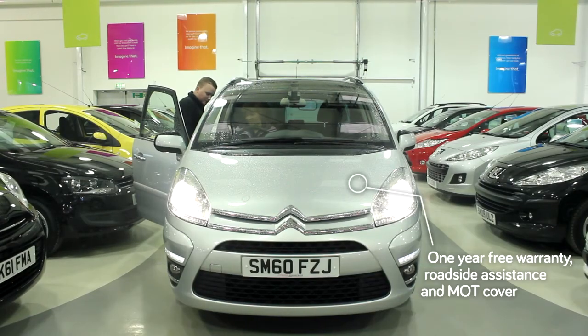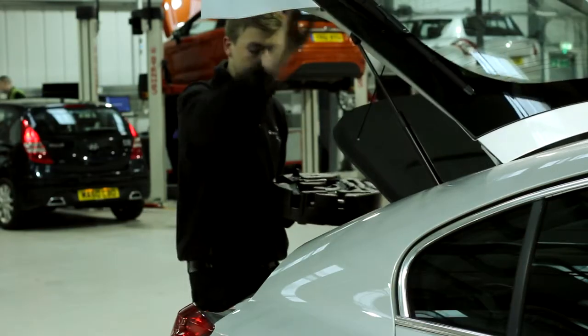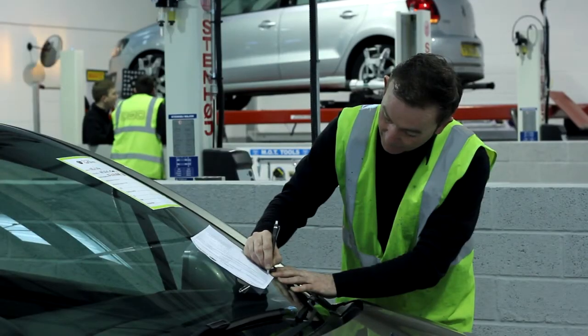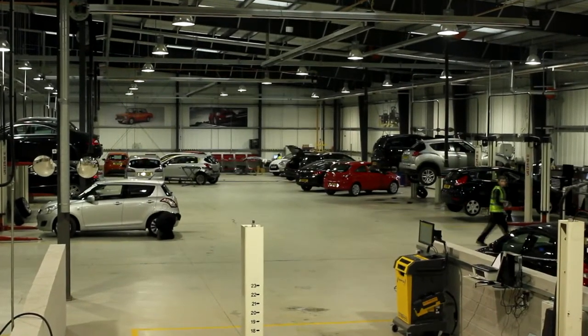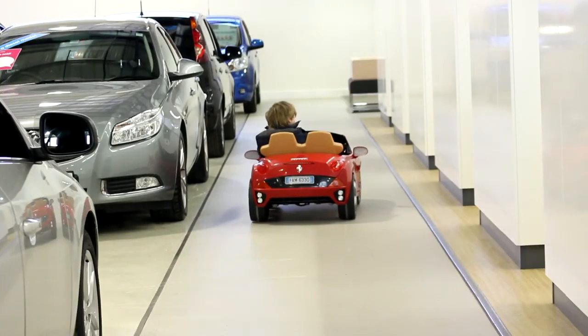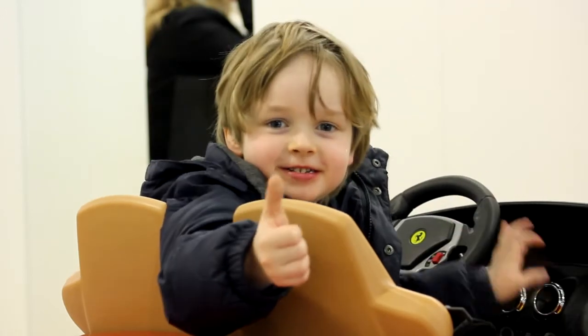You can drive your new car away with total peace of mind. Once you and your new car have left the car store, you can enjoy all the benefits from our one year's free warranty, which covers pretty much all the mechanical and electrical parts of your car. Plus, if you break down, get a puncture or are involved in an accident, we'll come and get you — and we'll even cover you against MOT failure, so when your car is ready for an MOT, you don't need to worry.